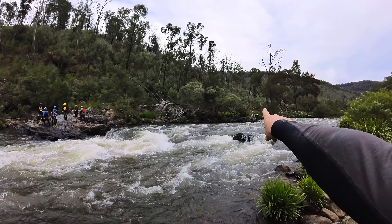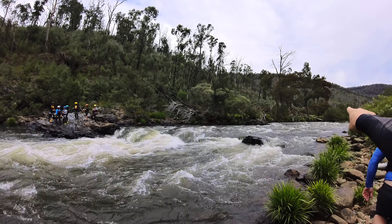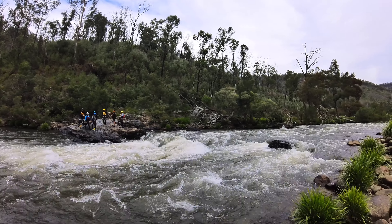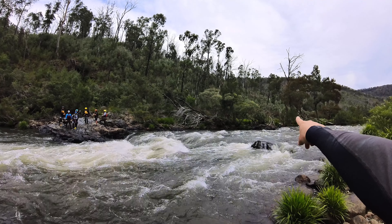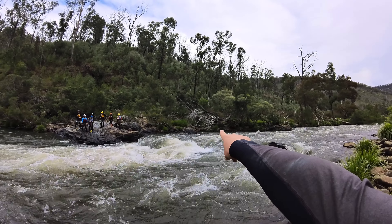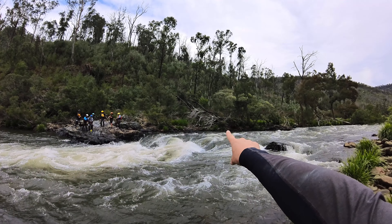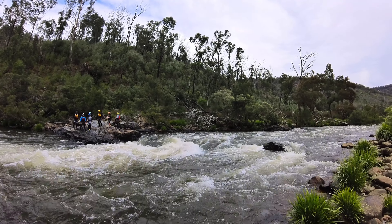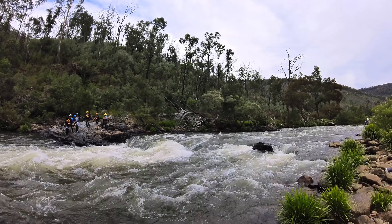The gentleman standing on the river right-hand bank is in a position where if he threw the rope out, he'd be able to swing them into an eddy on the right-hand bank before this rapid. The only issue is if he were standing on the very tip of that rock — when the line pulls straight with the victim downstream, that victim would still be remaining in the rapid current and not in the eddy, because he's a fair way out on the river.